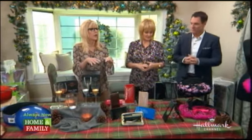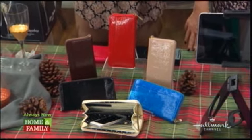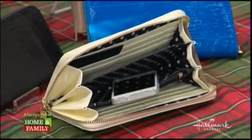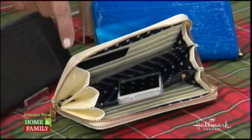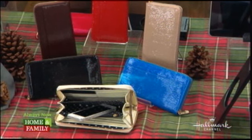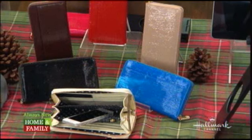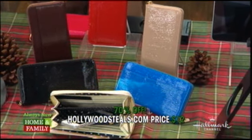We always get so many comments on having great little catch-alls for the holidays. When you're shopping, running errands, and doing so many things, you want to carry everything in one zippered container. This is a compact smartphone and wallet, two in one. It'll carry your smart phone, wallet, credit cards, cash, checks — everything. It zips right up, keeping everything secure. Lots of different colors. Faux leather, and it's vegan, so no animals were harmed. It's festive for the holidays. Retail: $39.99. HollywoodSteals.com: $12 — 70% savings. Great stocking stuffers.